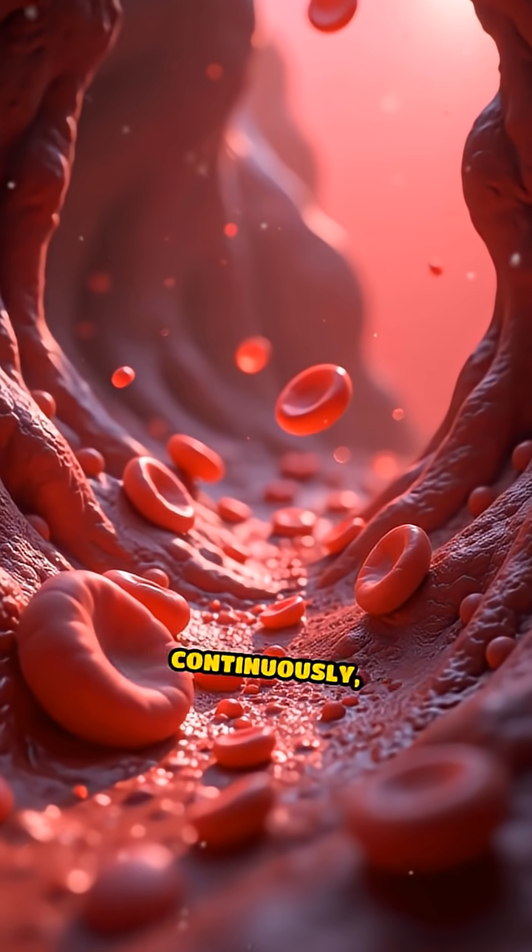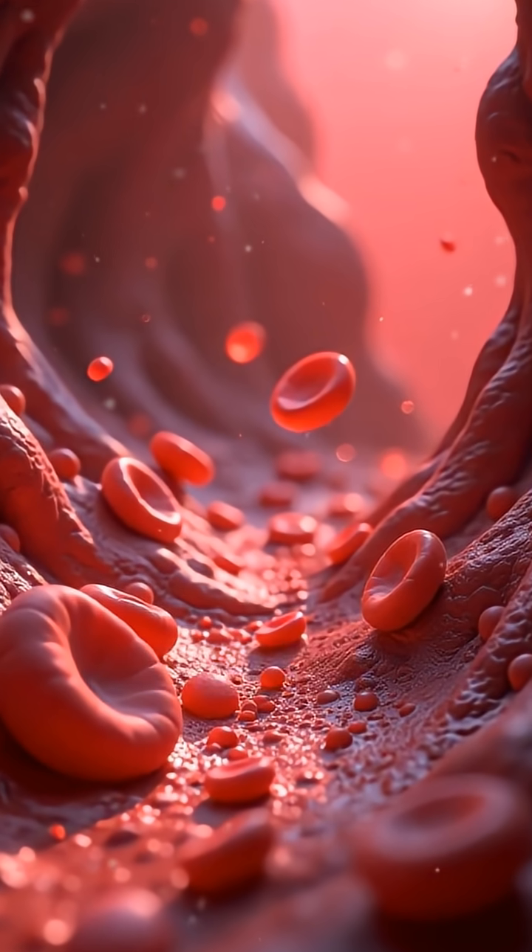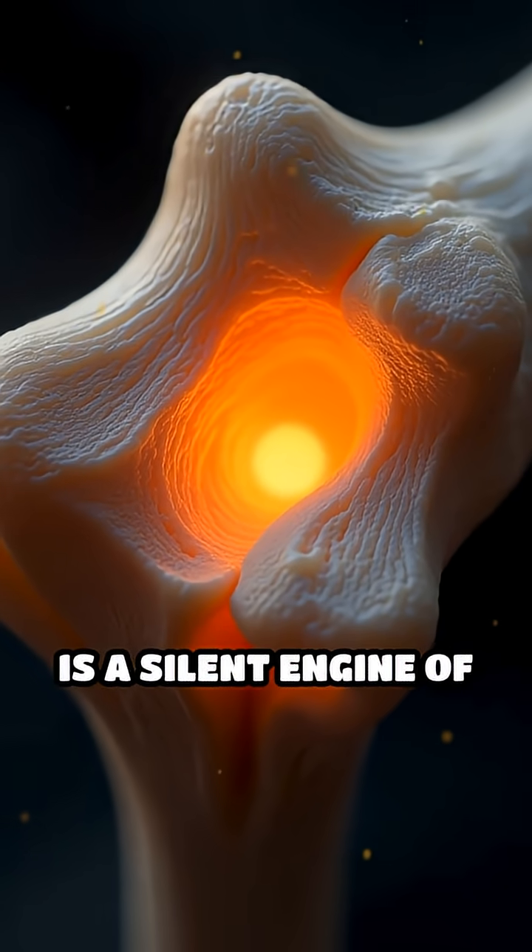This dynamic factory adapts continuously, sustaining your body's vital functions. Your bone marrow is a silent engine of renewal, tirelessly working beneath the surface to keep you alive.